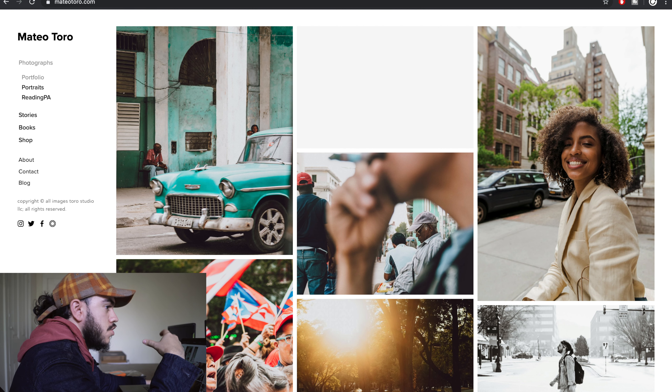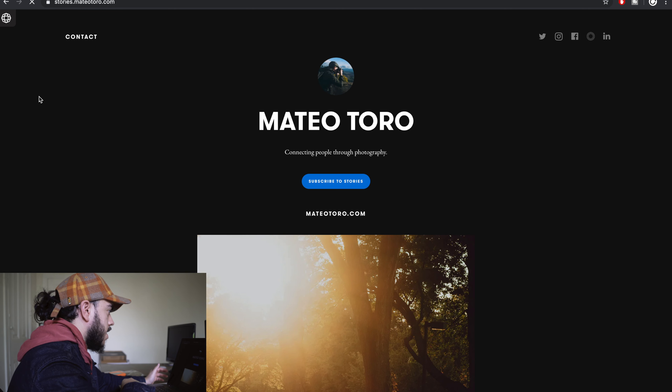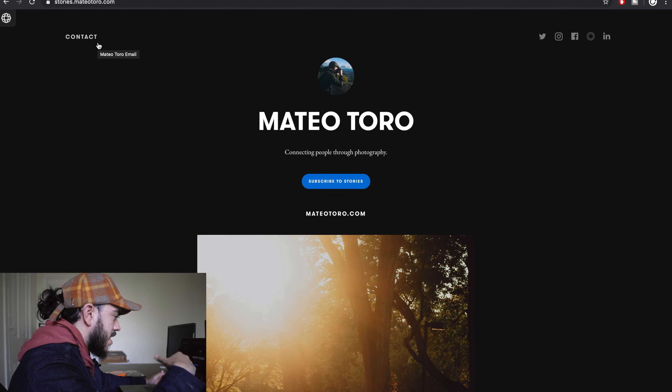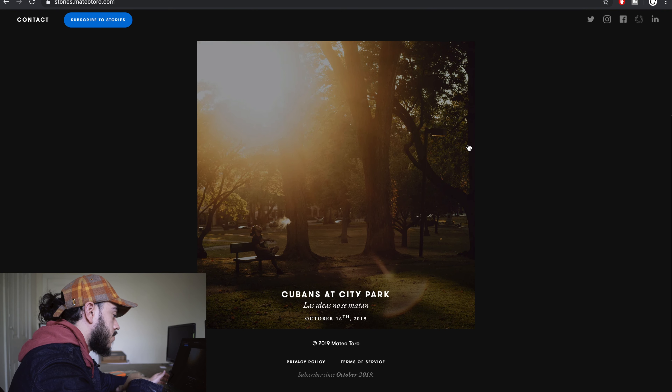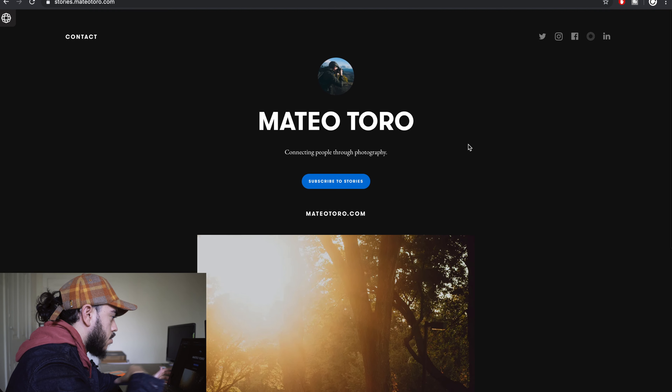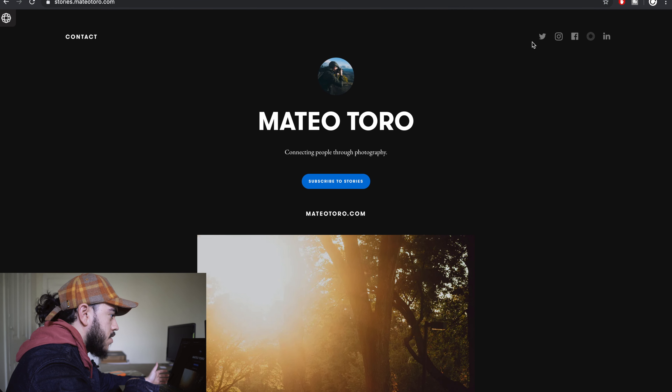You can easily link Exposure to your website and use your own domain, so it looks like it's just part of your site. When someone clicks 'Stories' on my portfolio website, it automatically goes to stories.mateototal.com — it just looks like part of my website and doesn't feel like a whole different platform. As you can see, I have one story published that looks amazing in dark mode. You have a profile picture, your name, a bio, a link to your website, social media, and a contact page.